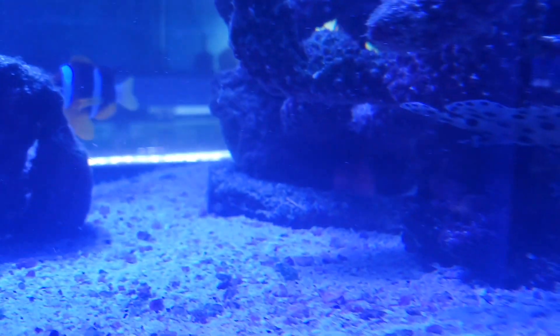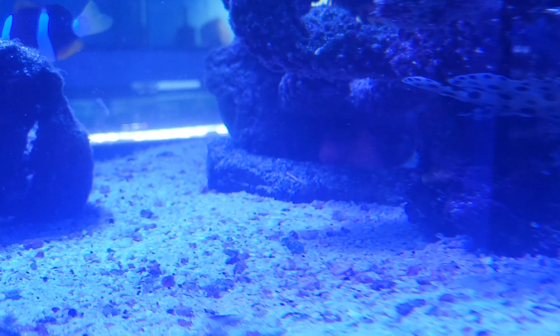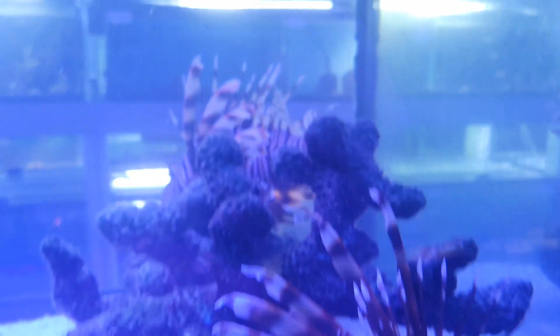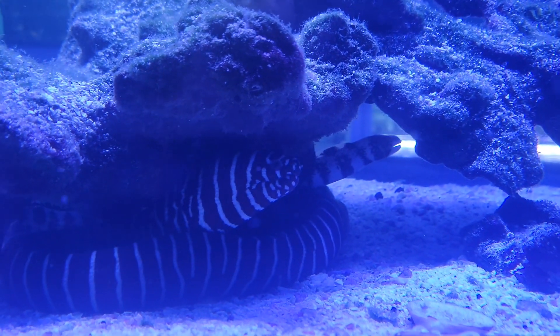A nice panther grouper — I don't know if you can see him in the hole there — but a beautiful miniatus grouper as well, and a couple of nice big beautiful lionfish. There's also a little snowflake eel. Oh, there goes that miniatus grouper.